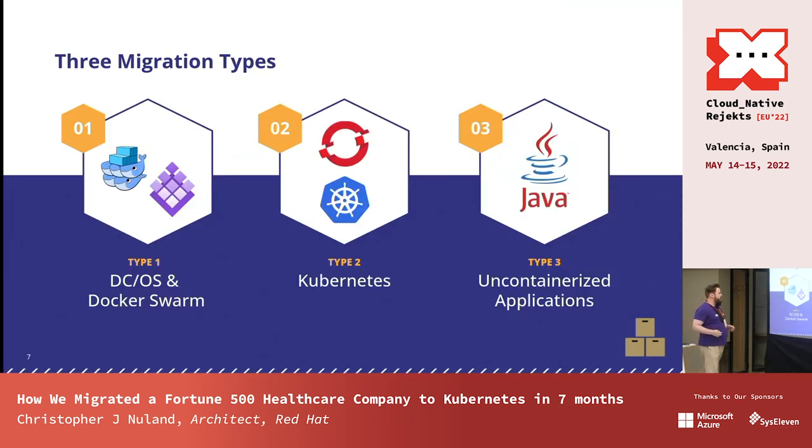After talking with them, we identified three different types of migrations. The first was the DCOS one. The second was a Kubernetes-to-Kubernetes migration — the OpenShift 3.11 instance they piloted — they wanted to get onto OpenShift 4, and also migrate those applications into EKS for a full hybrid cloud migration. The third was all the uncontainerized applications they wanted to bring over as well — primarily Java applications. This was probably the majority of the applications they had.